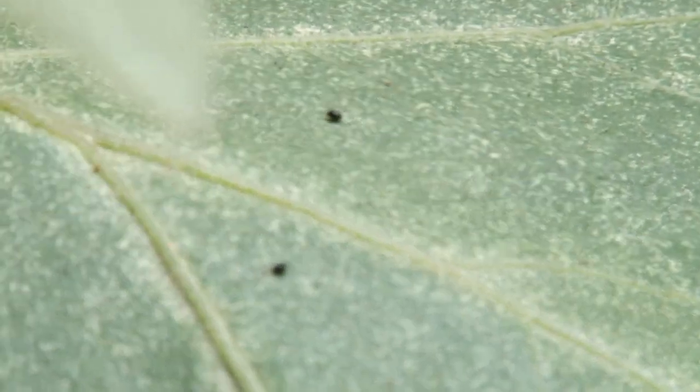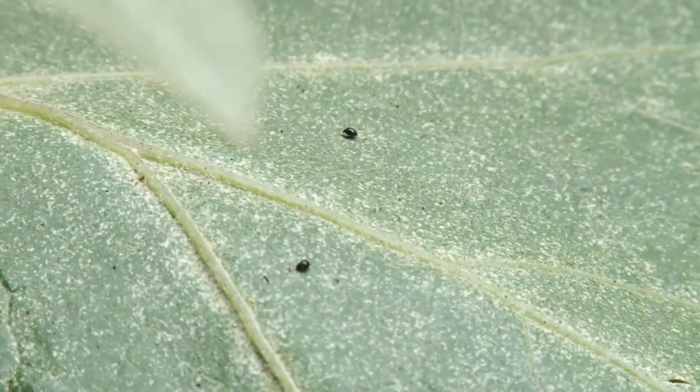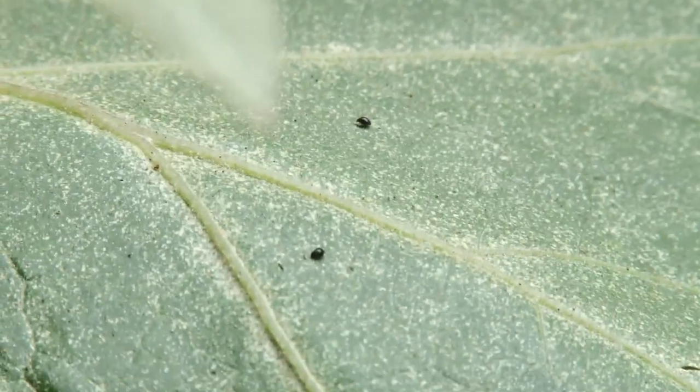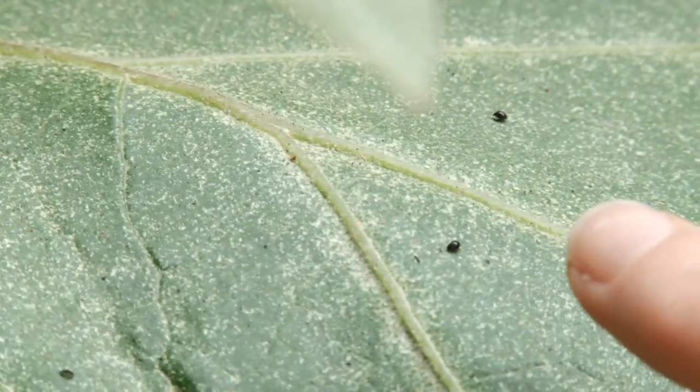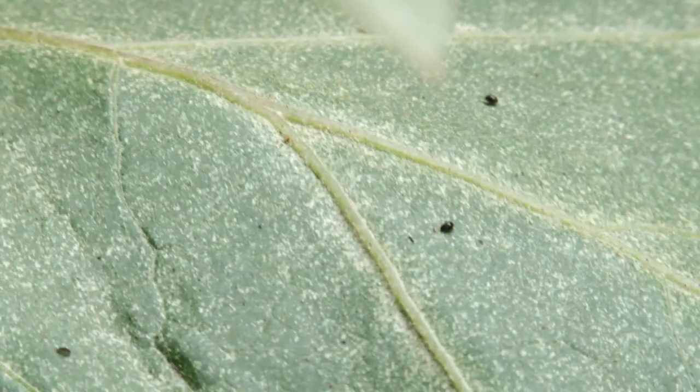So these are two of the bugs right now, as you can sort of see. Boy, are they tiny. Do you want to stick your finger there for a comparison, so people get a sense of how tiny they are? They're tiny. Who knew they could eat that much?